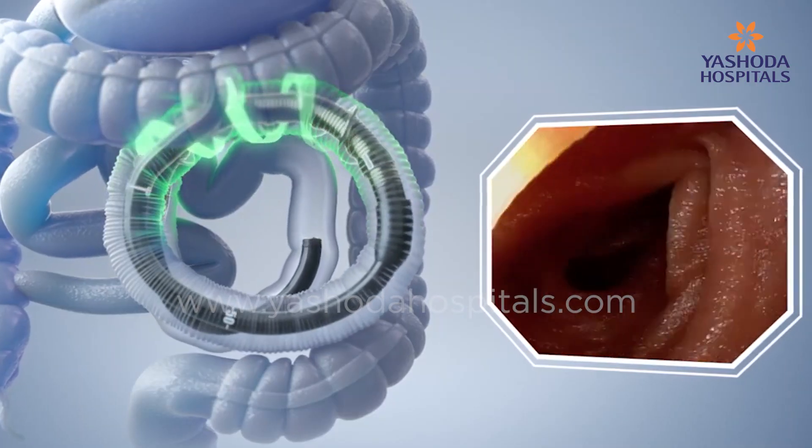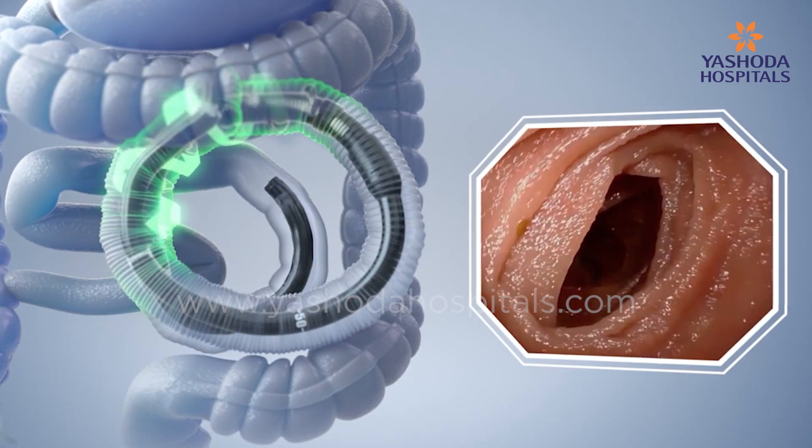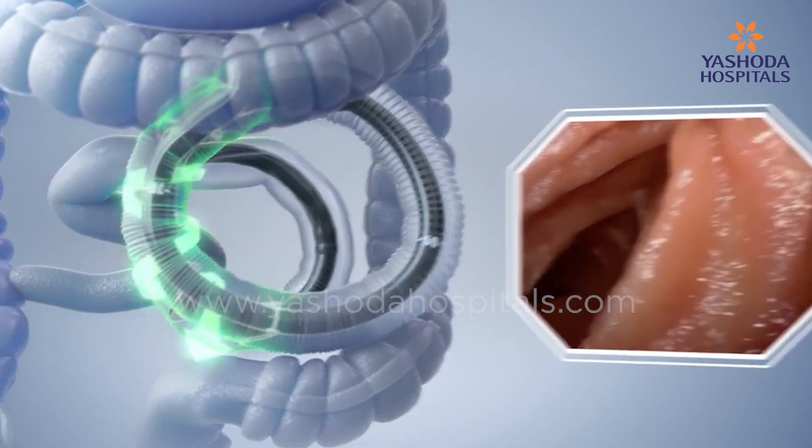Doctor, what are the advantages for an interventional gastroenterologist like you using this latest equipment? There are two advantages: one is we can reach the lesion faster, and then we can complete the therapy faster. These are the two key advantages when using Power Spiral Endoscopy.